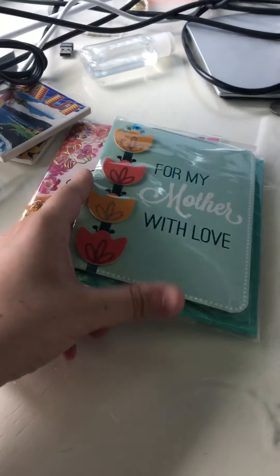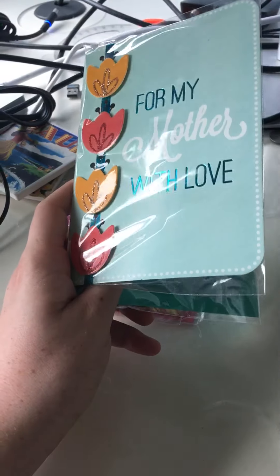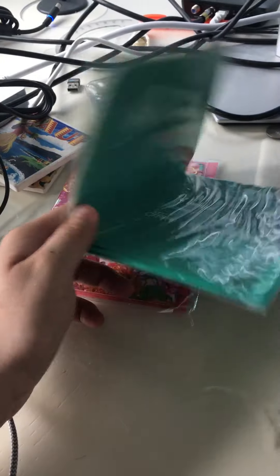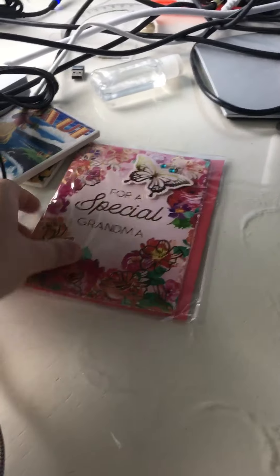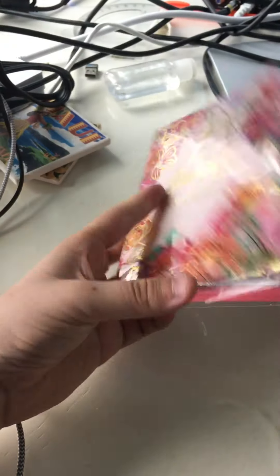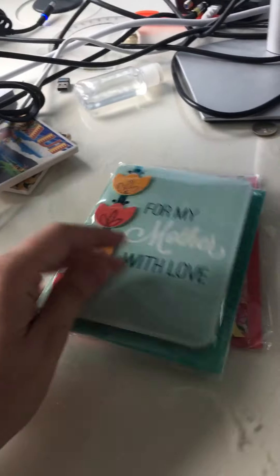I got some cards for Mother's Day. I got one card for my mom — it's nice, it's $1. I also got two more cards for my mom. So that's all I got — two Mother's Day cards total.